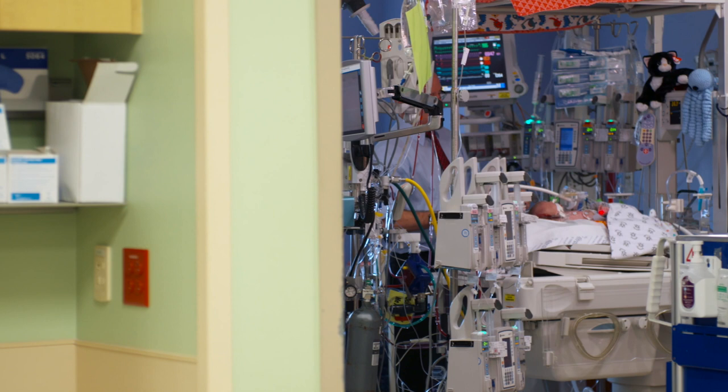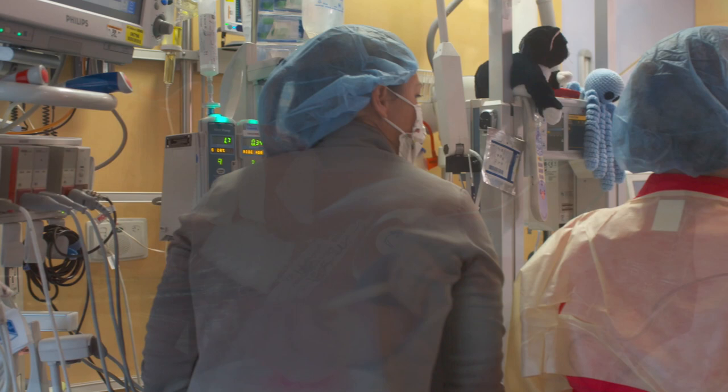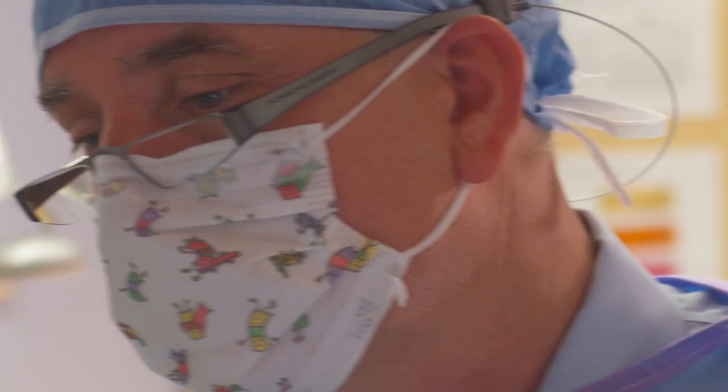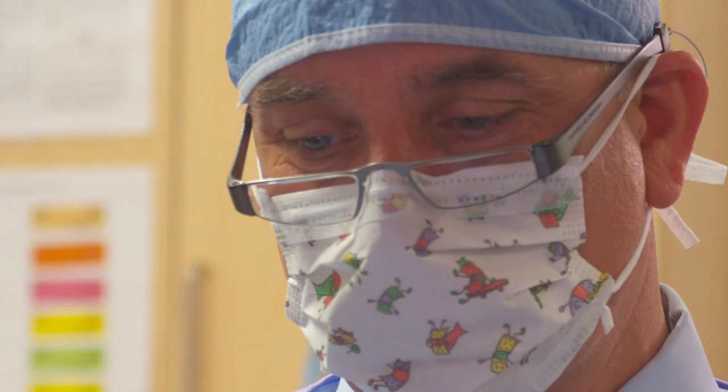We're not just trying to save their lives, we're trying to save each and every brain cell. It really takes a team to do all that we do. I can't do what I do without the nurses, the doctors, the ECMO people, and all the support that this institution has. But it really just becomes my mission to help that child do the best they can.